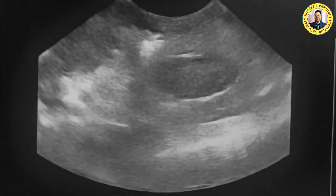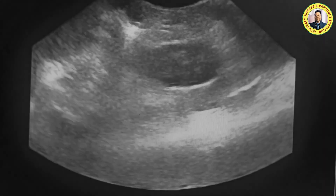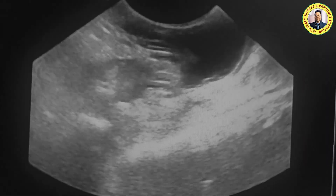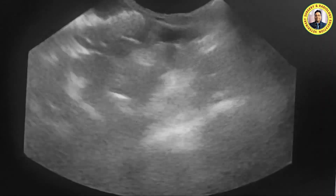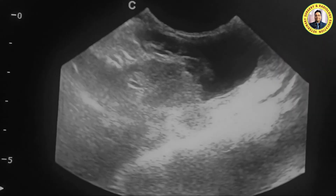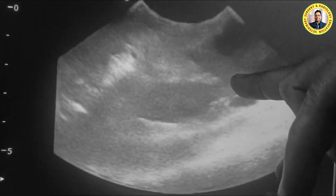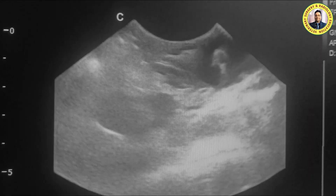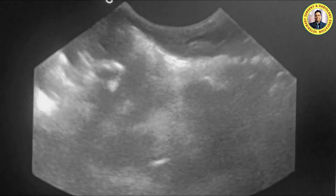The differentiation is not as clear with this transducer; the picture will be much clearer when we examine with the linear transducer. Now you can see fluid in the abdominal cavity. The spleen is floating in the fluid — even the omentum fat is also floating here. This one is the spleen, this is the tail of the spleen, and here you can see the hyperechoic omentum in the fluid. This is the side of the left kidney.